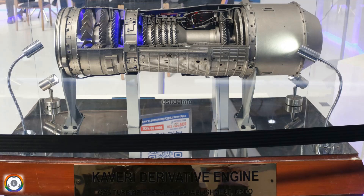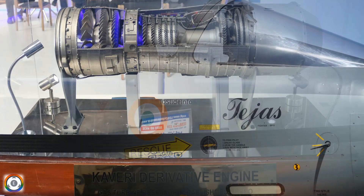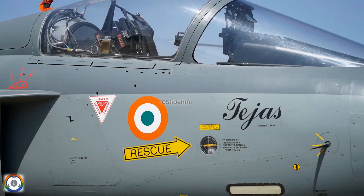This video will provide vital details about the current status of the Dry Kaveri engine, which are being developed by the Gas Turbine Research Establishment of the Defense Research and Development Organization of India. The Dry Kaveri engine has been undergoing development for over two decades. It was originally intended to power the light combat aircraft TGIS, but it failed to meet the technical requirements of the Indian Air Force.